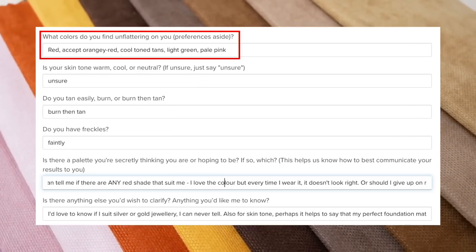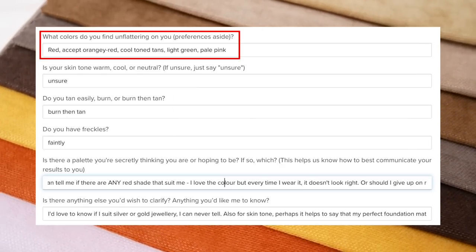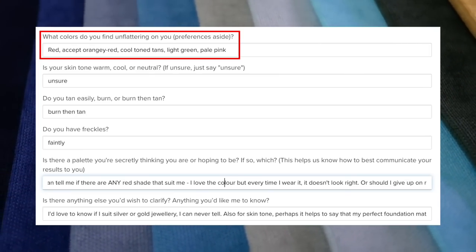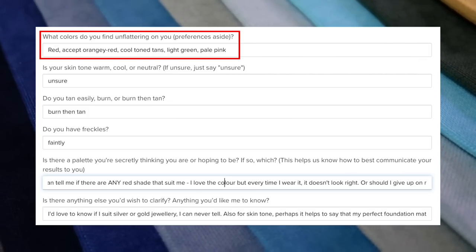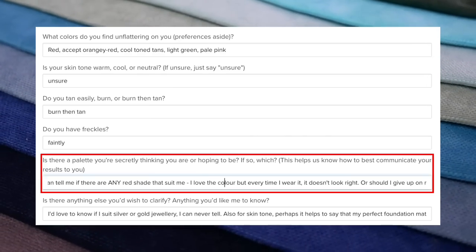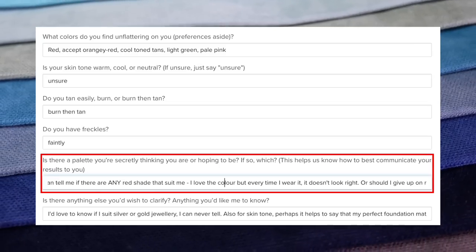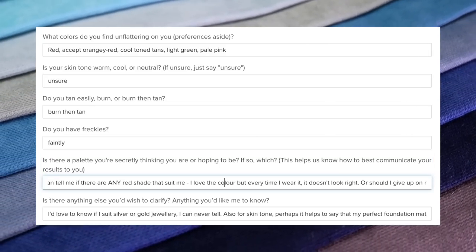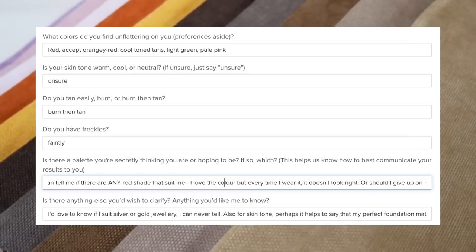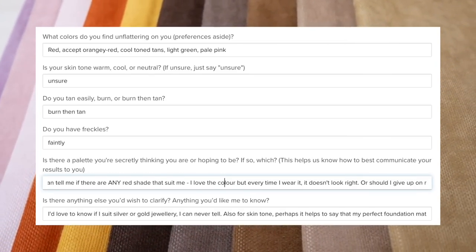Here were my initial guesses at unflattering colours: red except an orangey red, cool-tone tans, light green, and pale pink — colours I've noticed just haven't really suited me. They also asked if there was secretly a palette I hoped to be, and I was like, I don't care, but I would love to know if I can wear a red shade because I really love red. The questionnaire wasn't very long and there seemed to be an emphasis on the photos submitted.